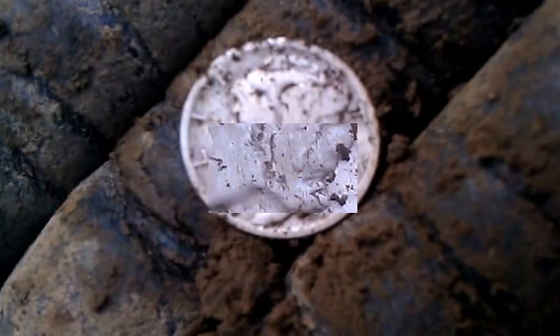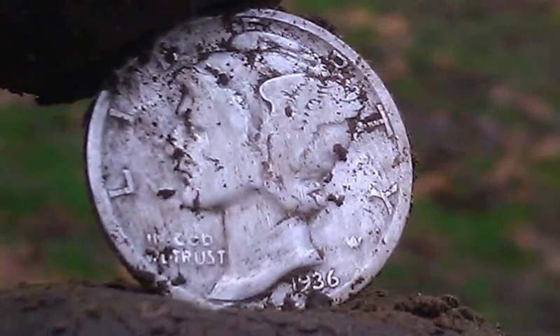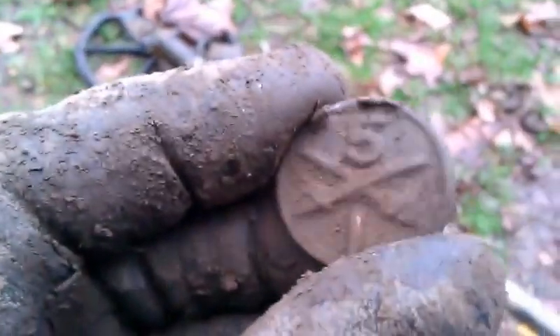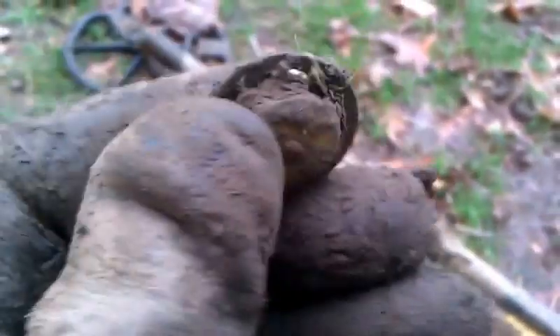1936, it looks like. I found that merc right here, and now just a few feet over I found this — looks like a collar brass type thing. Looks like 'Cavalry 5' with a 1 under it. Like a lapel type pin or something that attaches to a collar. Could be 51 for 1951, I'm not sure. I'll have to do a little research on that.